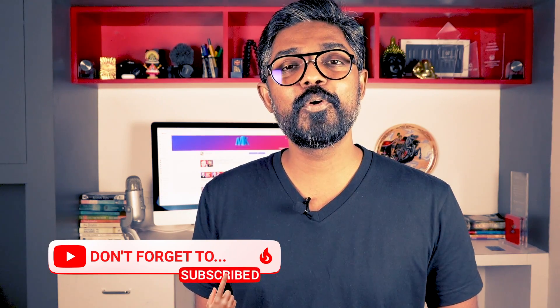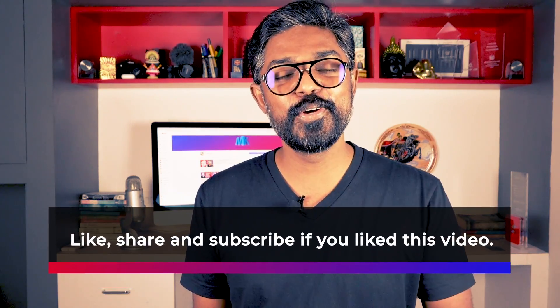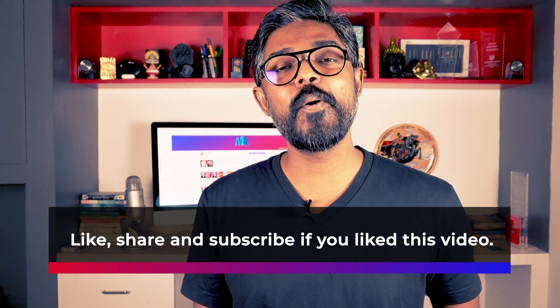Alright guys, there you have it. If you're a beginner on YouTube struggling to get views, instead of just uploading video after video, try something different and smart — try the tools I mentioned. I'm sure you will do a better job at improving the quality of your videos and getting more views and subscribers. Hope you liked the video. If yes, hit the bell icon, click the like button, and let me know in the comments if you liked or disliked this video. I'll be happy to hear your feedback. This is Mani Karthik signing off.